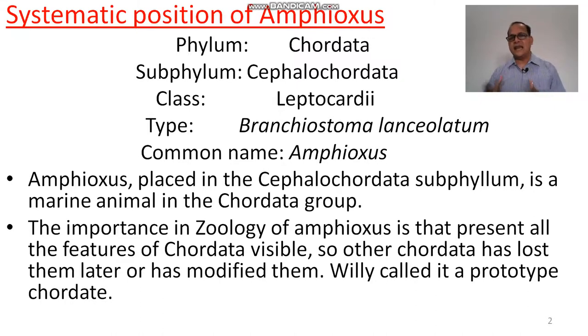Type: Branchiostoma lanceolatum, and the common name is amphioxus. 'Amphi' means both, 'oxus' means pointed — the lance which is pointed on both ends is called amphioxus, from the Greek word.